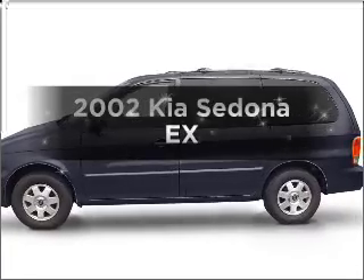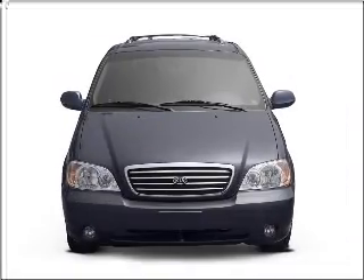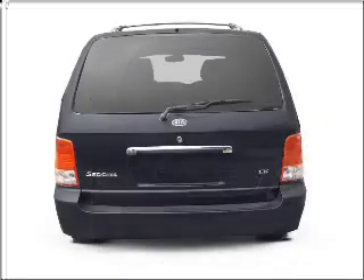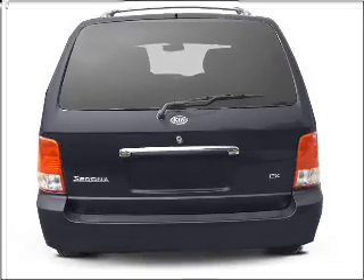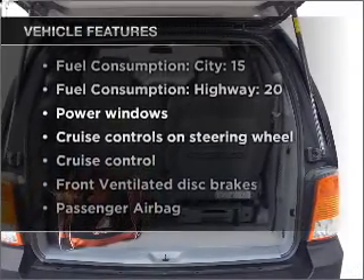Check out this 2002 Kia Sedona. This is the set of wheels you've been looking for, with a reliable six-cylinder engine that responds smoothly to its five-speed automatic transmission. Brake safely with the anti-lock braking system. Plus, enjoy these notable features that are included in this ride.